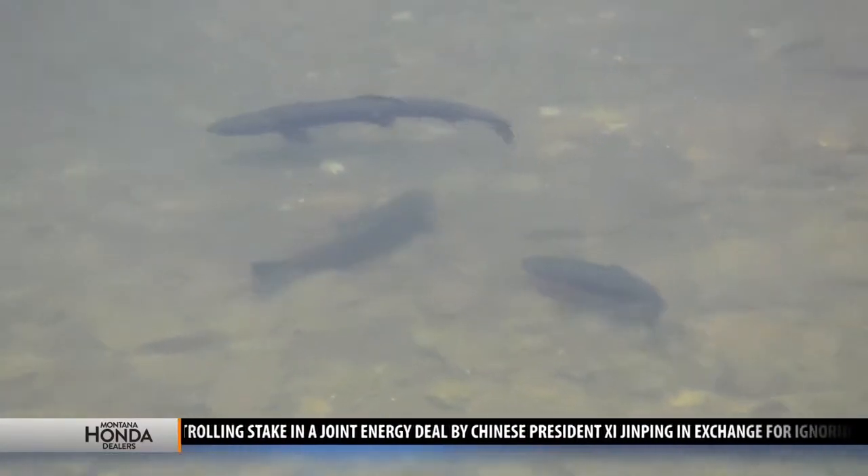This recent fish kill is fairly short-lived in that it happened quick. Some of the fish were killed and then it looks like it discharged out. When the biologists went back later, the fish were surviving in that area.